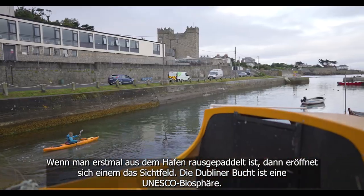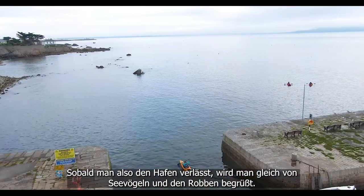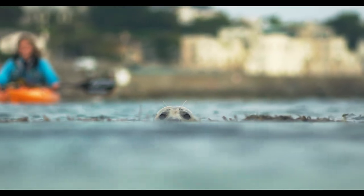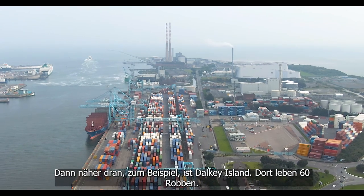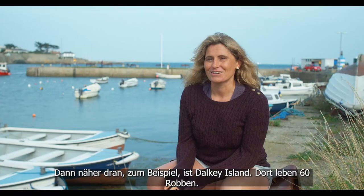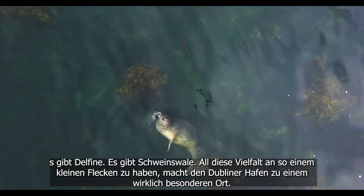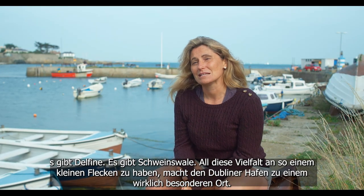Once you paddle out of the harbour the whole place just opens up. Dublin Bay is a UNESCO biosphere, so as soon as you exit the harbour you're straight away greeted by the birds and the seals. In the centre you have the port, which is of course full of history. Then very close by you have Dalkey Island, where there are 60 grey seals, dolphins, and porpoises. To have that kind of diversity in such a small space, I think, makes Dublin Port a really special place.